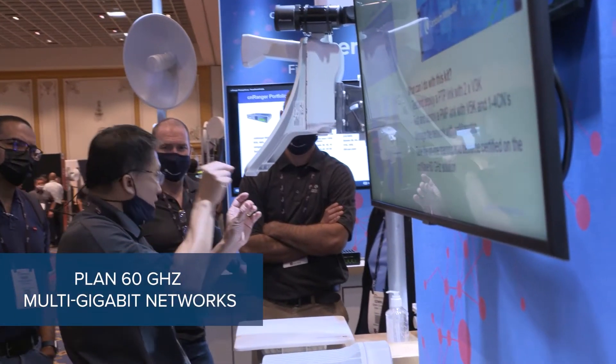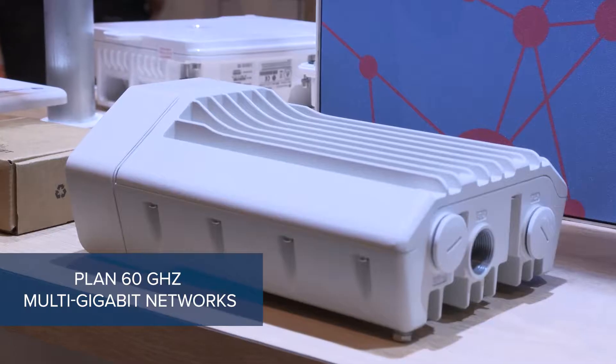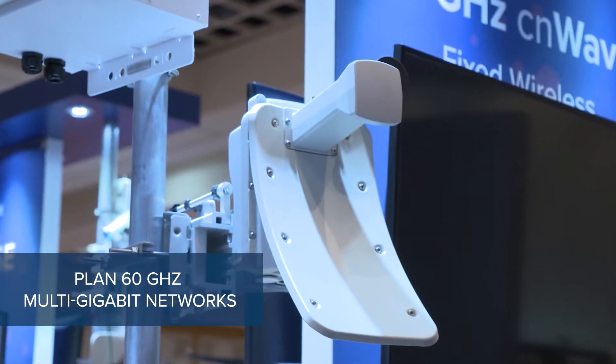There were surprisingly a lot of questions related to: I have opportunities for CNWAVE, but I'm not even sure how to get started with it. I'm not sure if I have the right distance or the right lay of the land. What was surprising to us was that people weren't necessarily aware or understanding that Cambium has tools available to plan CNWAVE networks — to answer these questions they were asking about. They had opportunities, but didn't know how to ensure they'd get the right performance.